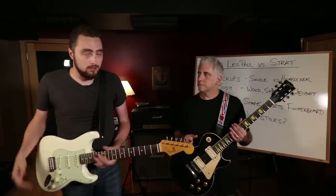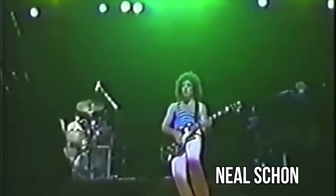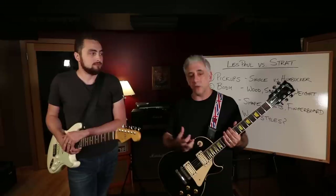Les Pauls - that is really the sound of rock. They have a lot of mid-range because of the pickup configuration and body style, and you get a lot of sustain. They're really the standard rock guitar.